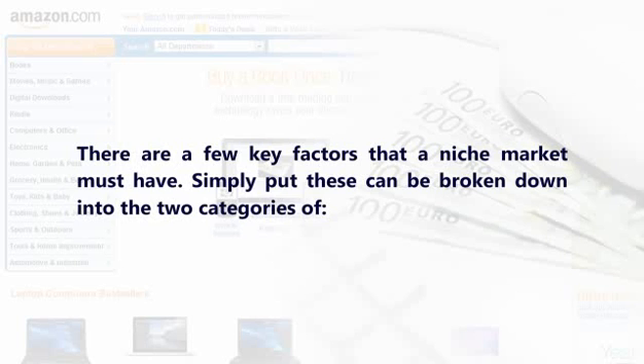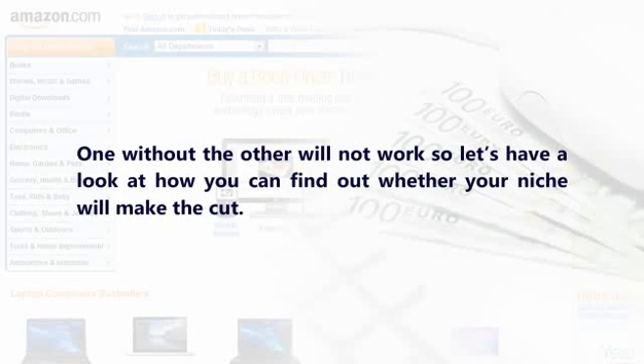These can be broken down into two categories: customer factors and product factors. One without the other will not work, so let's have a look at how you can find out whether your niche market will make the cut.